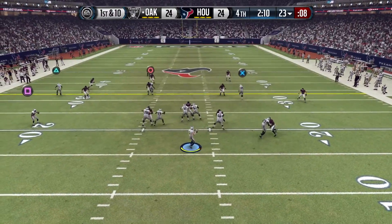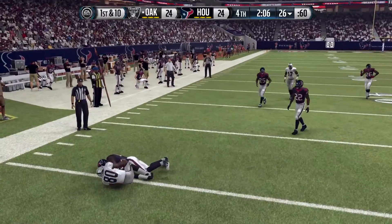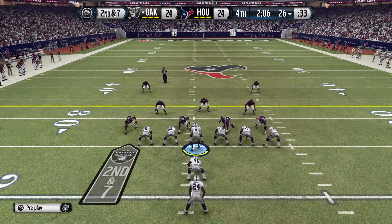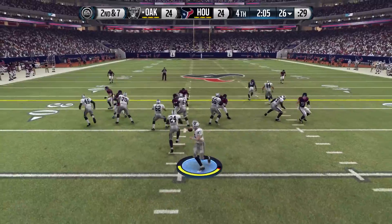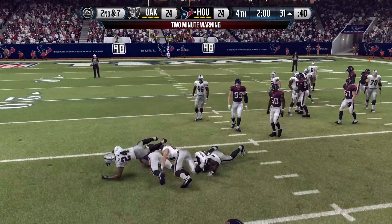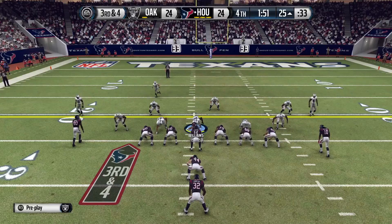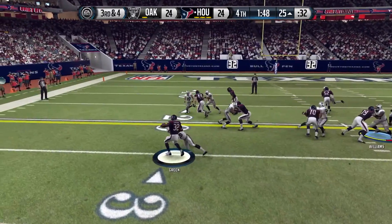First and ten from the 23. Moss fakes, throws to Cooks — can't make anything happen and he's hurt at the end of the play. Second and seven from the 26, play action, Moss drops back facing pressure — he throws an interception. Mingo was there in the zone. The rush forced that throw a little too quick and we didn't see the defender. Texans now have a chance to win this one.